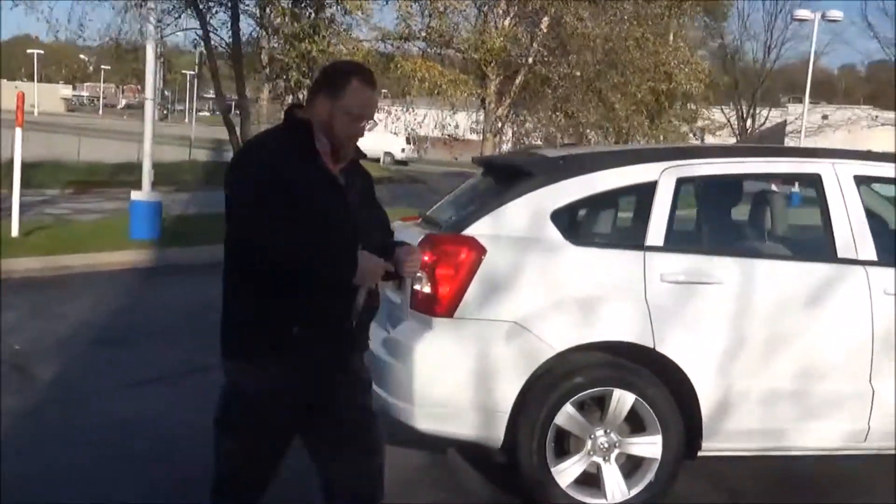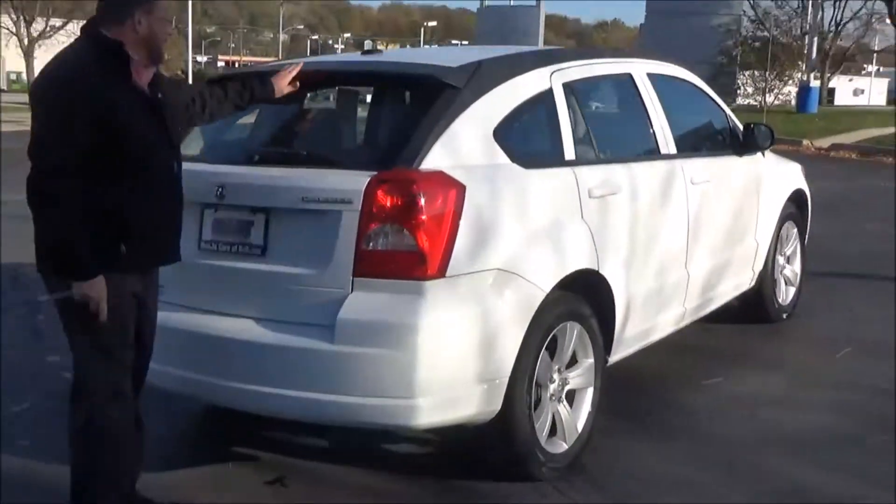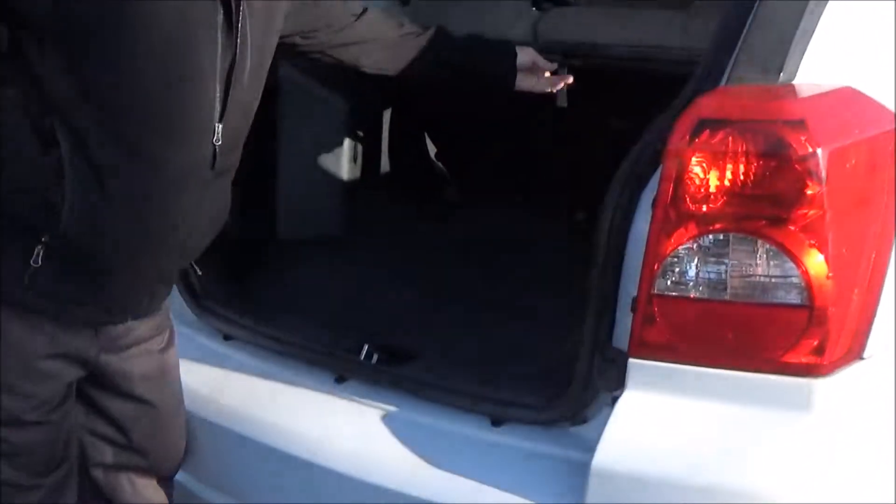This car has passed our mechanical inspection and comes with our 60-day warranty. Wrap-around tail light. High-mount brake light. Rear window defrost and wiper.